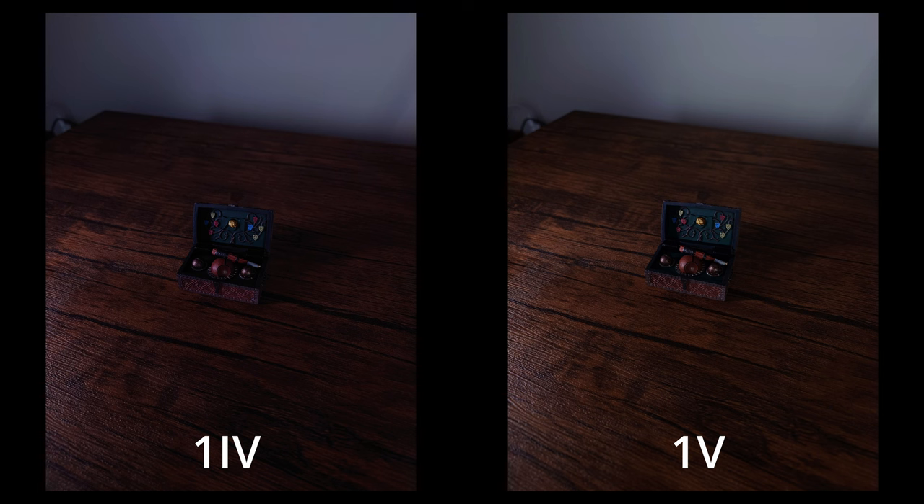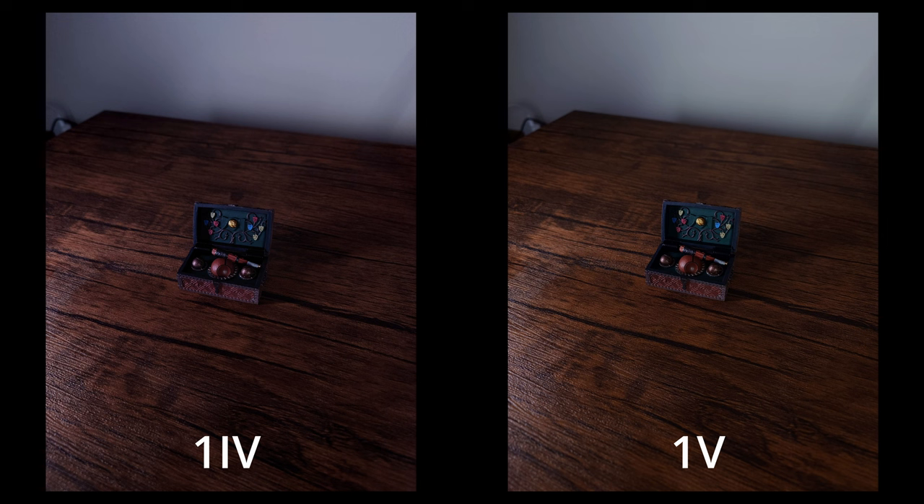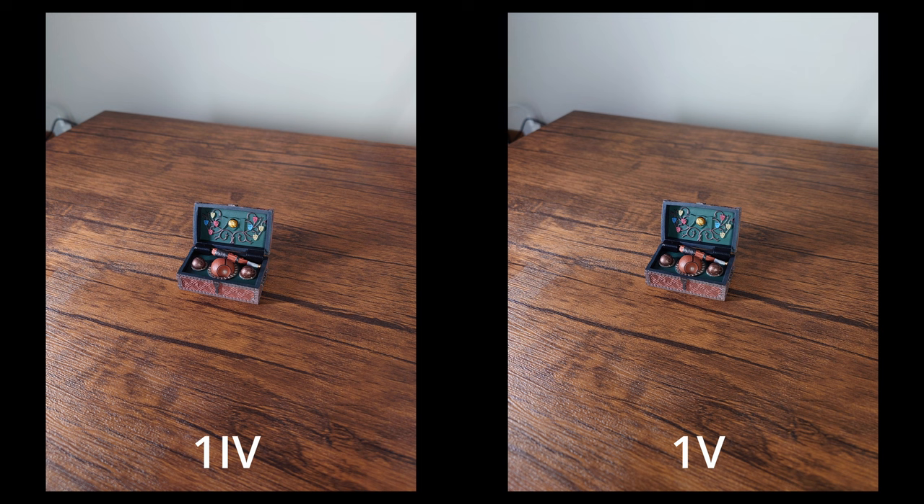Next up is with dynamic range optimizer - DRO on - and there's no change between this one. Next we have JPEG with HDR for both. Aside from maybe a little bit better colors on the One Mark V, it does look like it's a little bit brighter, but I'm not quite seeing a two times improvement. And then finally we also did basic mode for both of them, since that's what their marketing page is mainly aiming towards, and what a lot of influencers tend to use. Besides a slight color difference, these look just about the same to me.